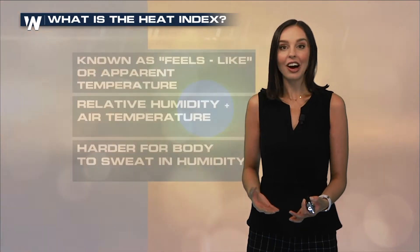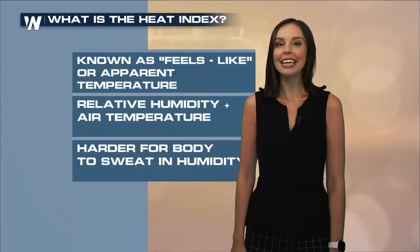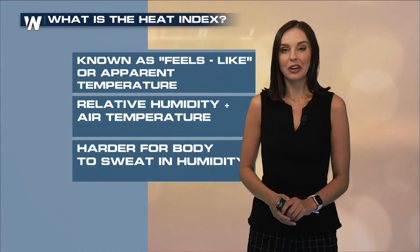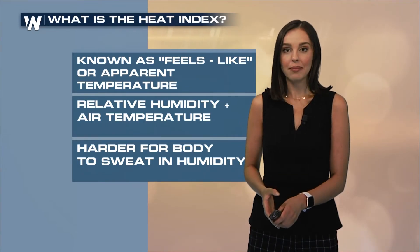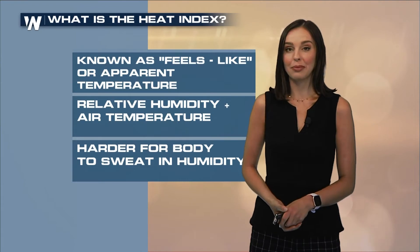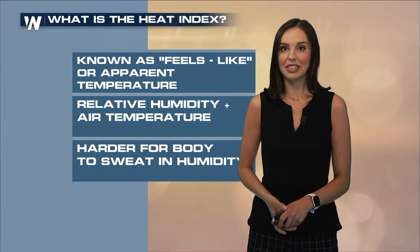You may often hear people say, it's not the heat, it's the humidity. And that feeling that you get on a hot summer's day is known as the heat index. The heat index value is a measure of the air temperature and the relative humidity. It's also known as the feels-like temperature or the apparent temperature in the atmosphere.